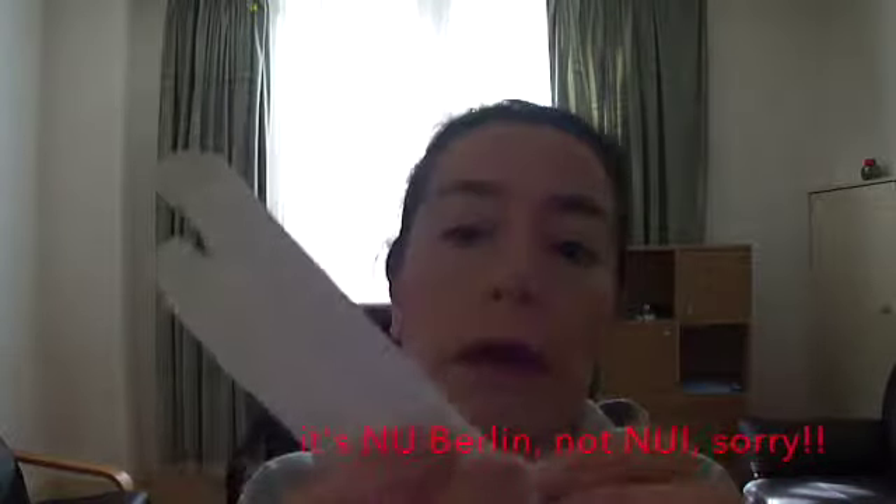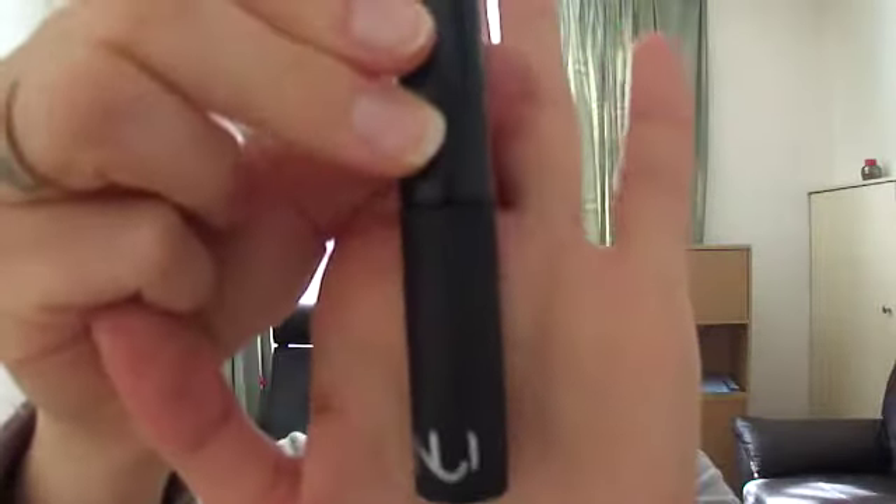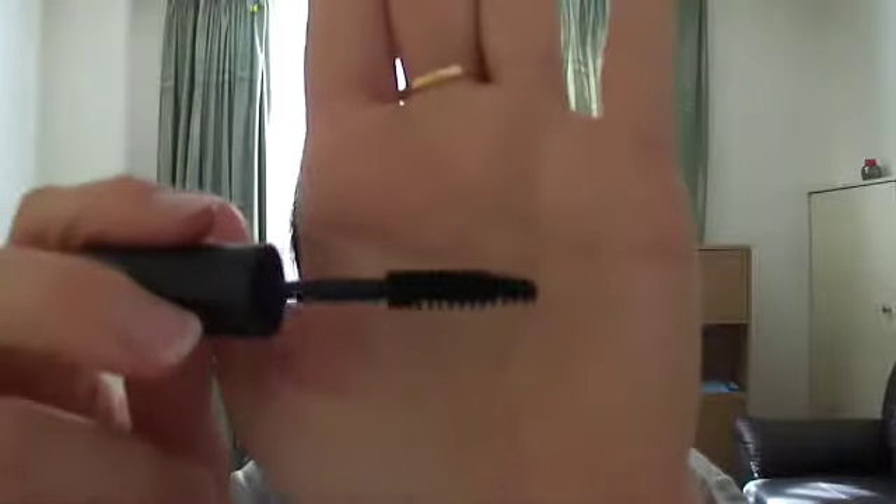And then we've got the Nuit Berlin Natural Mascara. That's the box and this is how it looks — the packaging. And the wand looks like this.